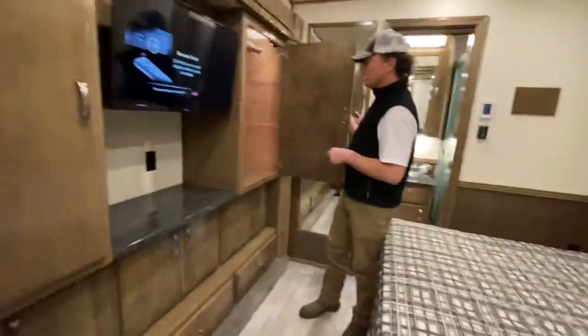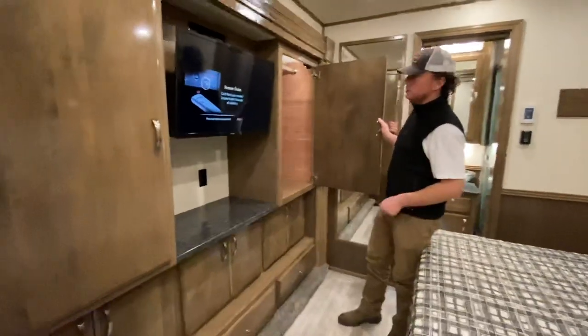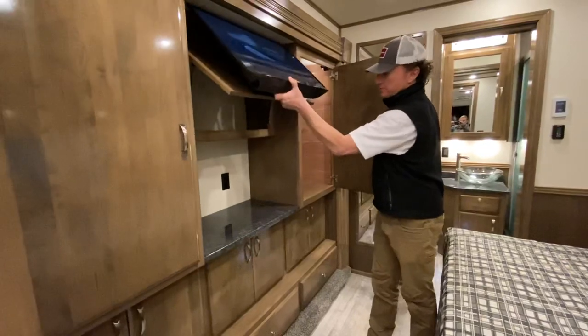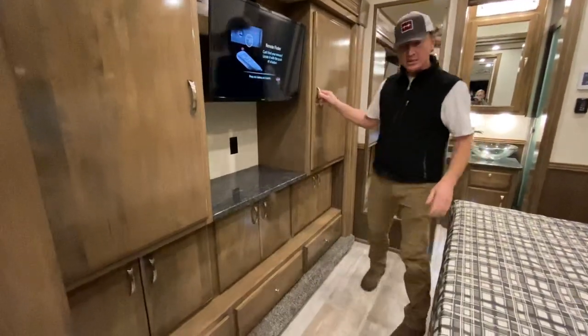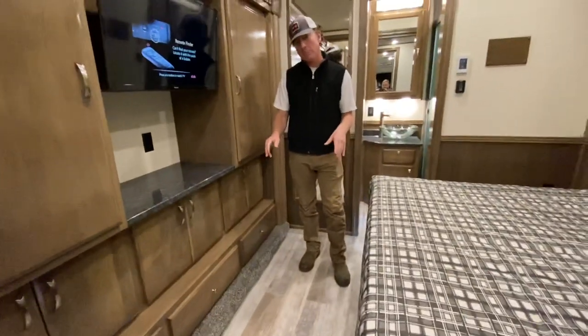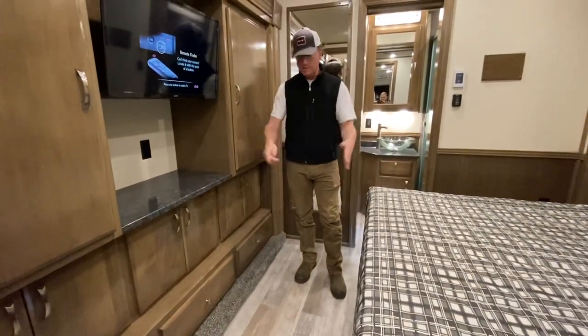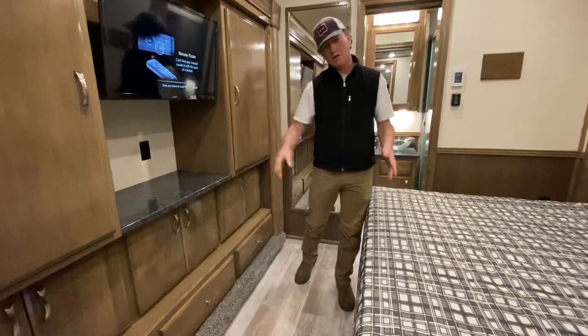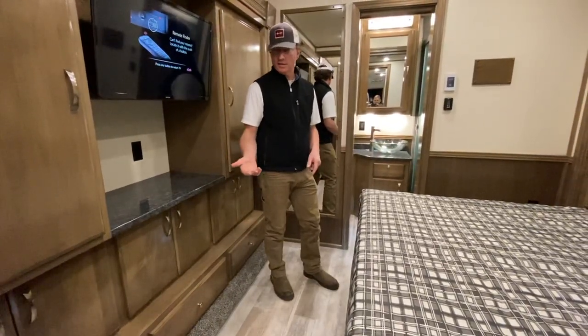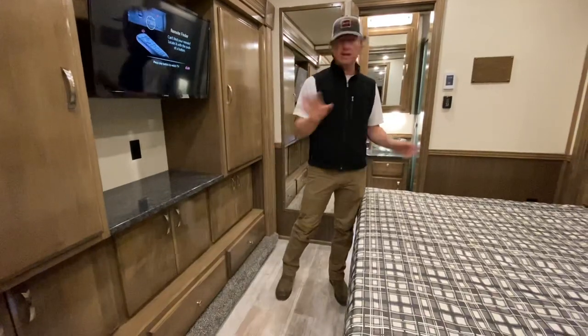All cedar-lined closets here. A little storage back behind the TV — the TV will flip up. This is the deeper bed slide — my second unit with this deeper bed slide in the last few months. It makes a big difference; when you're walking through you're not jogging around the bed. It makes the bedroom feel a little bit bigger and is definitely easier to get to your closets and make the bed.